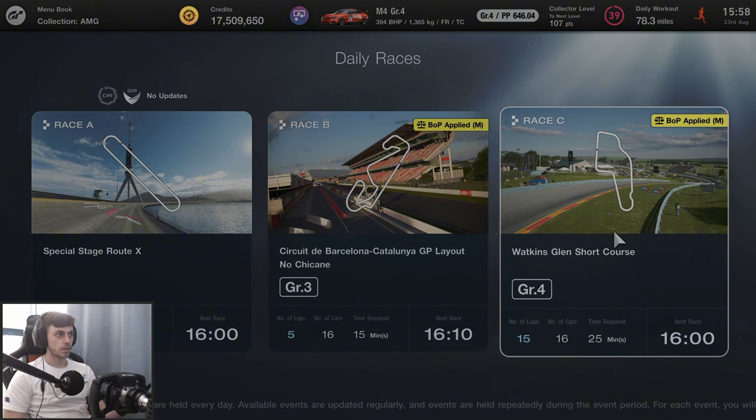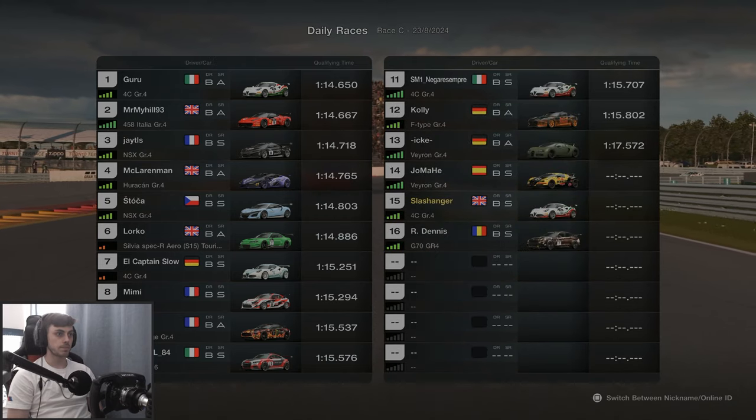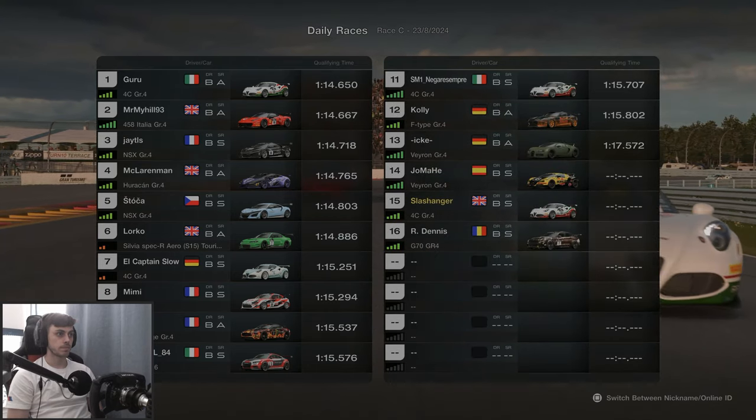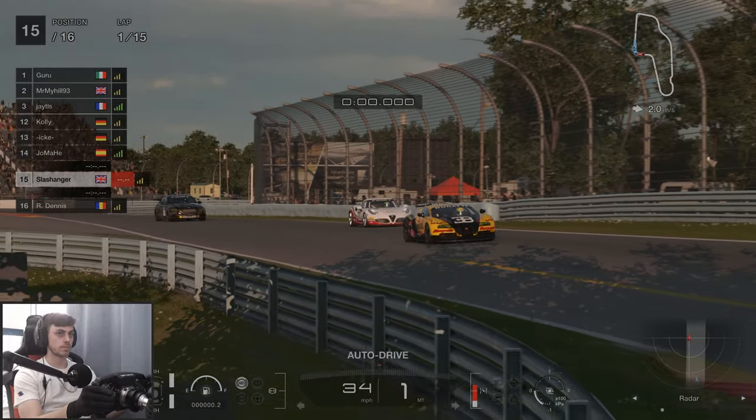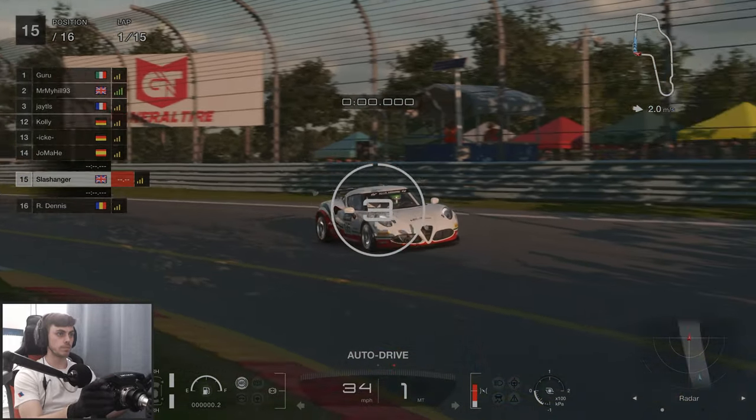We're going to get started with the Watkins Glen short course. This is a track that I've never done before, never had any practice. I've only ever seen snippets of clips from, for example, Rory Alexander and people like him, so this was an interesting start.